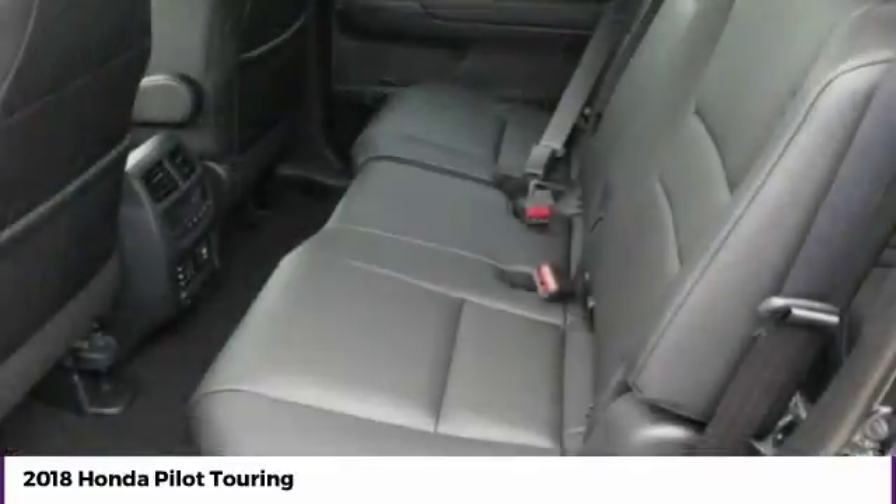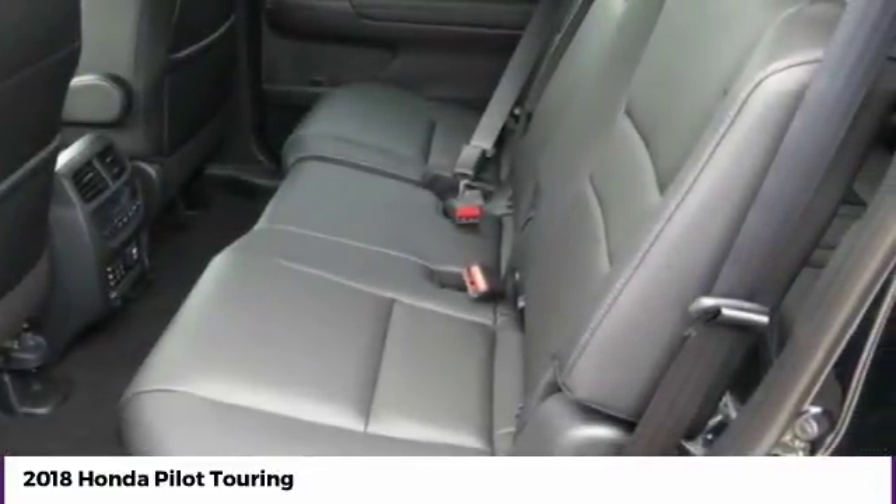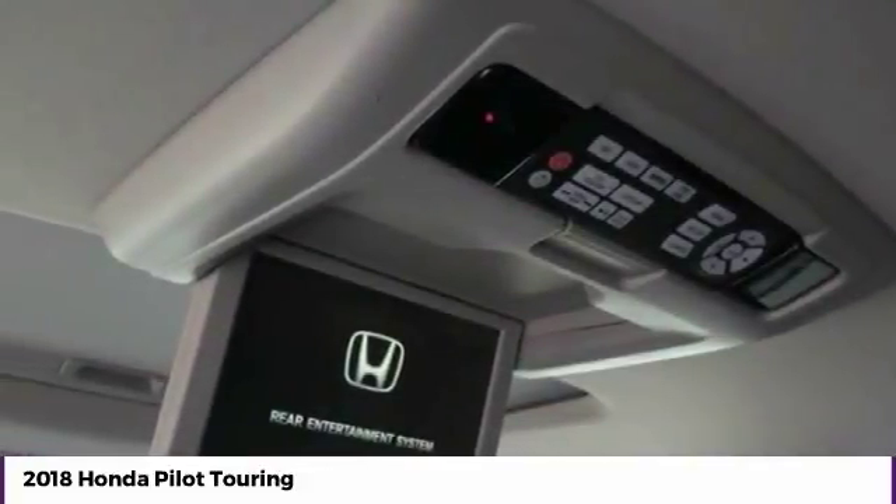Moonroof. Bluetooth wireless data link for hands-free phone. HomeLink garage door opener. Power steering.